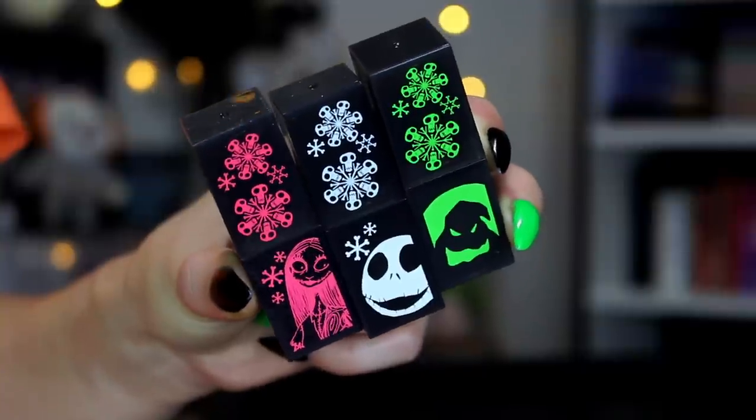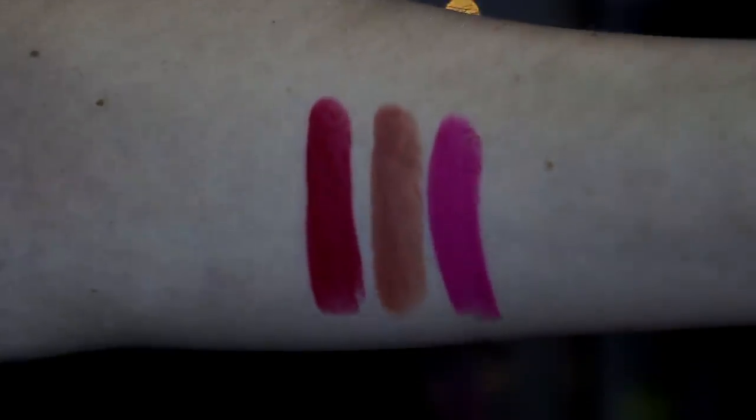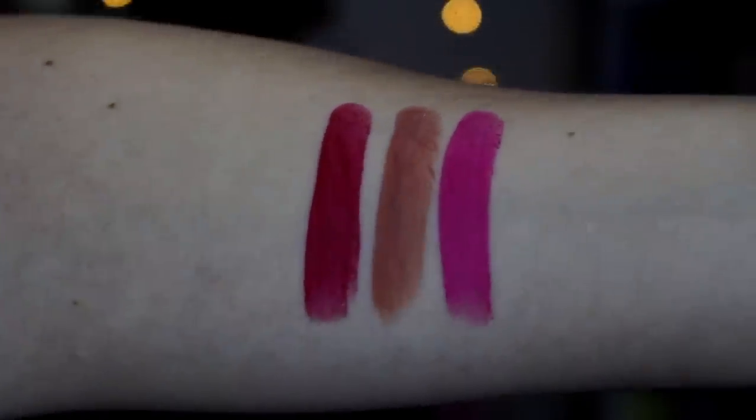Let's start with lip products because there are a lot of eye products. We have three lipsticks - the packaging is so cute. I really enjoy ColourPop's Luxe lipstick formula; it's very creamy and very comfortable. We have the shades Jack Skellington, Oogie Boogie, and Sally. Jack Skellington is a bright red, Oogie Boogie is a neutral, and Sally is a pink. I feel like these are all very safe choices, but I'm not mad at them. Jack wearing the red kind of represents the Sandy Claws outfit, and Sally does have a lot of pink in her attire.